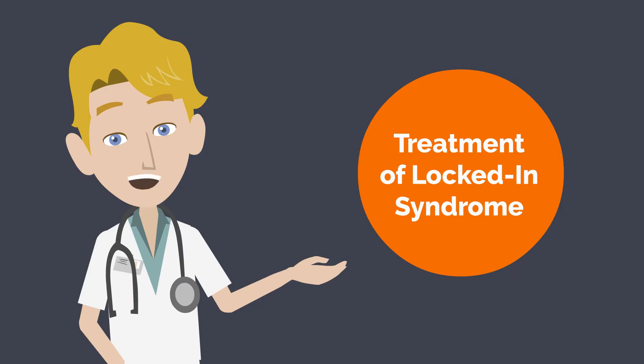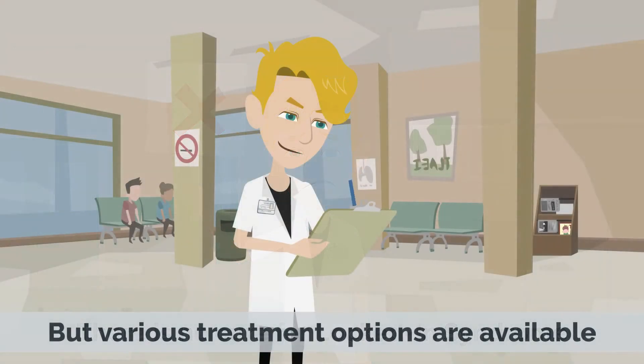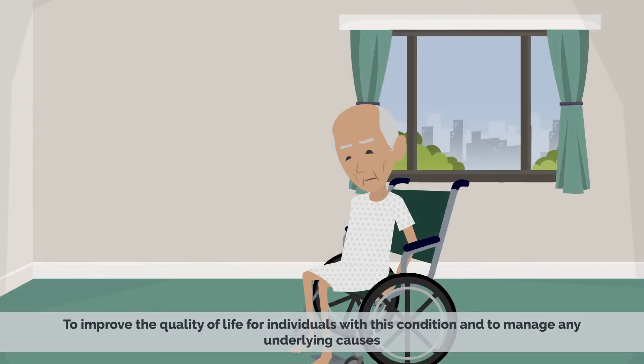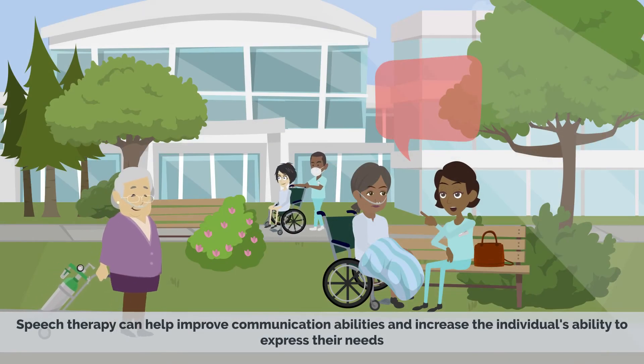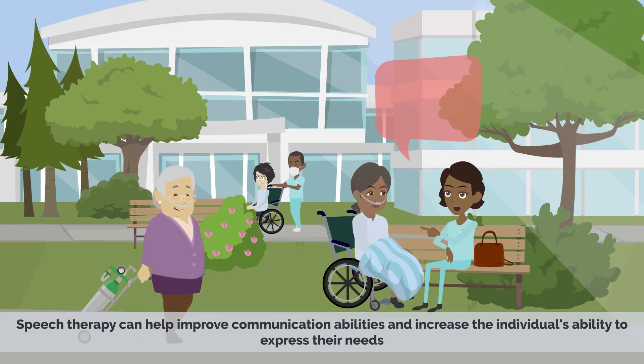Treatment of locked-in syndrome. There is no cure for locked-in syndrome, but various treatment options are available to improve the quality of life for individuals with this condition and to manage any underlying causes. Physical therapy can help individuals with locked-in syndrome maintain muscle strength and prevent further deterioration.